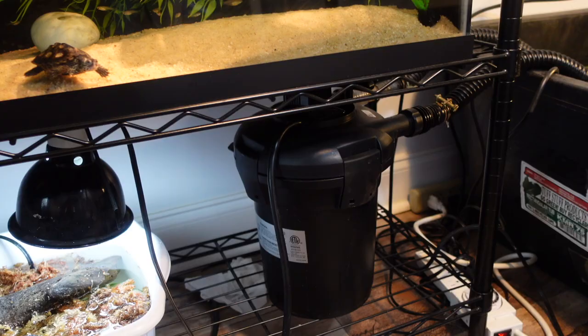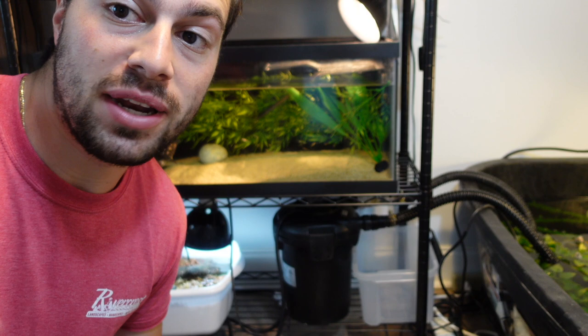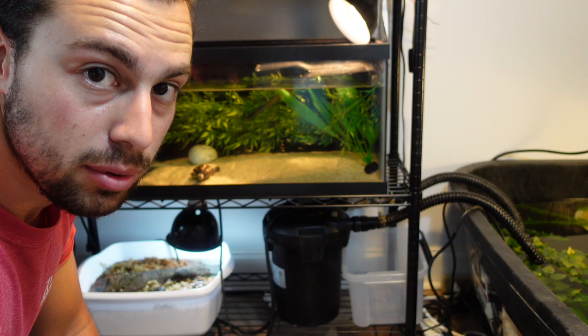Now I need to get started on this canister filter because it's basically leaking out the sides. When I turn it on it starts leaking out of this clamp here and this clamp here. I'll put a little plastic container there to catch any water that drips when I disconnect the two hoses and take this entire thing outside to clean it. We will see the source of the leak.